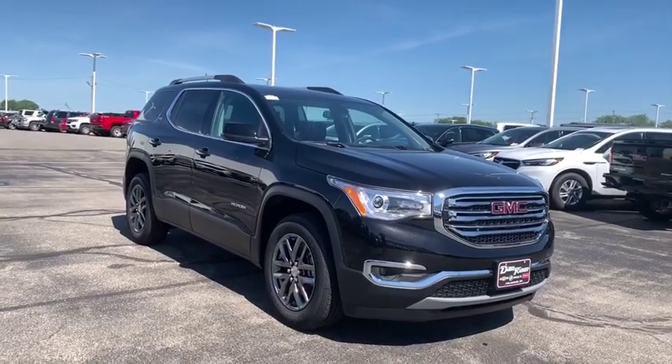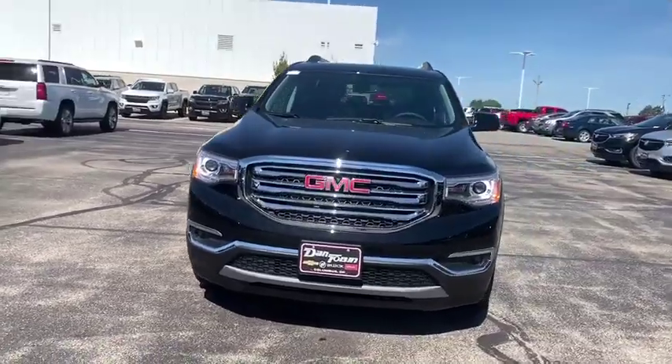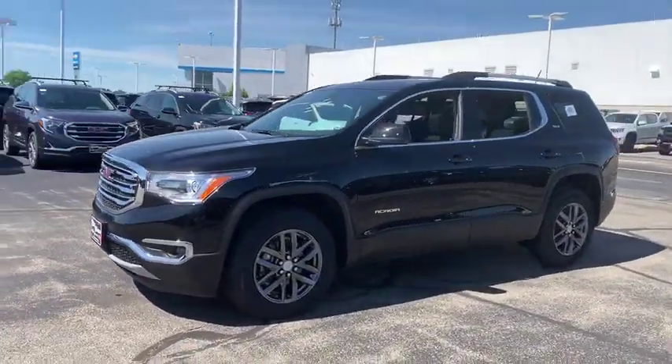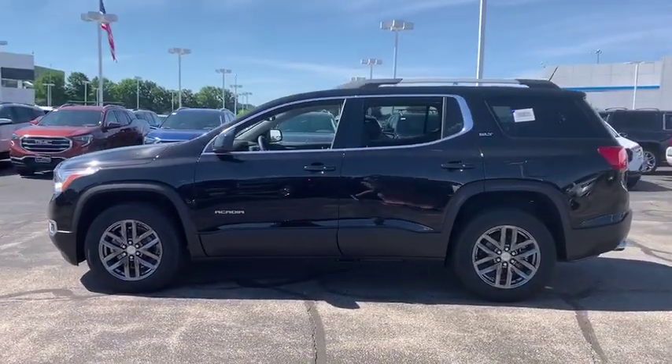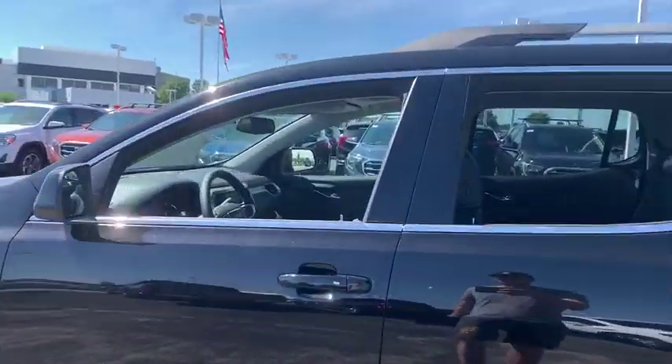2019 GMC Acadia. The GMC Acadia is great capability coupled with exceptional safety. Offering better highway fuel economy than any passenger SUV, advanced technology and thoughtful ergonomics, the Acadia is a premium utility that rejects compromise.